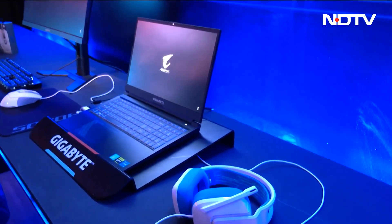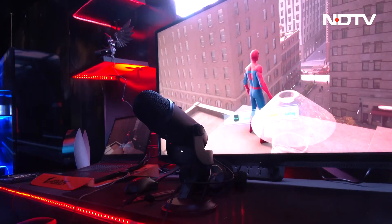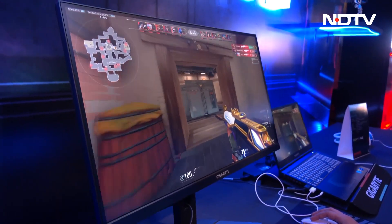Gigabyte's introductory 2023 lineup is impressive, but we are curious about the tech they plan on introducing to the market in the near future, especially in terms of gaming. In the next five years, there is a reason why Gigabyte is very focused on the Indian market — they believe the growth momentum is higher, and the demand for people to purchase a high-end solution is also higher.